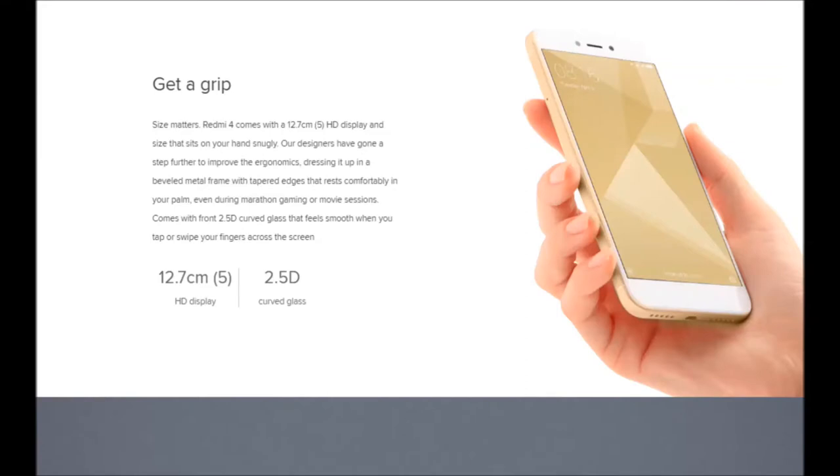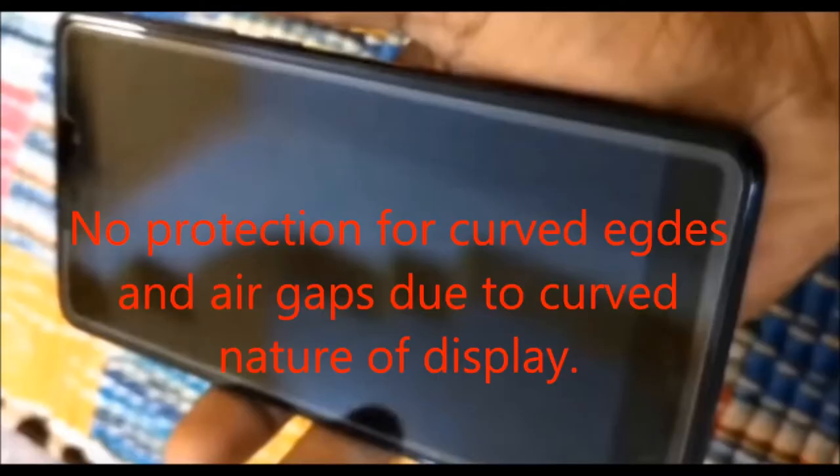The number one reason not to buy the Redmi 4 over the Redmi 4A is its 2.5D curved glass display. Curved displays are highly prone to shattering when dropped compared to standard displays, and repairs can cost around 4,000 to 5,000 rupees — a lot when the phone starts at just 7,000. Tempered glass protection isn't available for curved glass; even Xiaomi doesn't make it, and if you do find curved tempered glass it can cost 700 to 1,000 rupees.